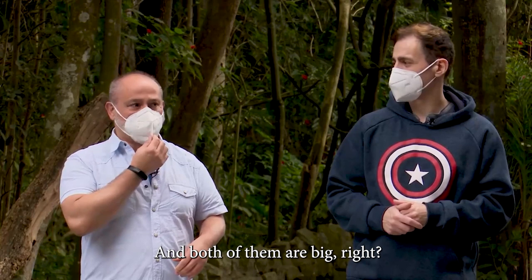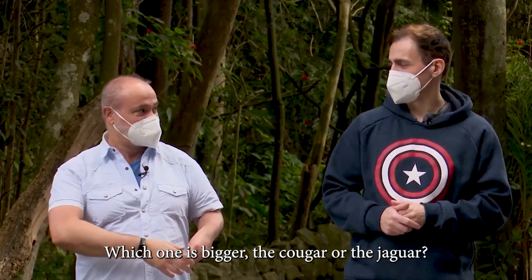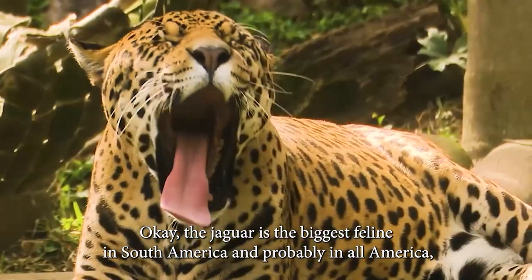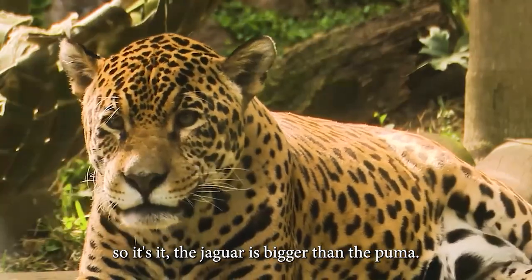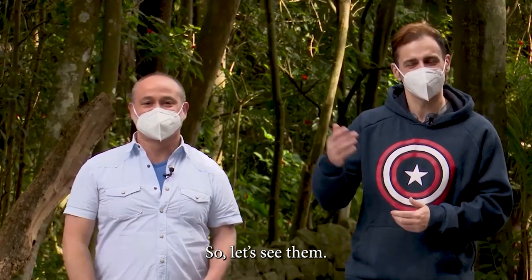And both of them are big, right? Very big cats. Which one is bigger, the cougar or the jaguar? The jaguar is the biggest feline in South America, and probably in all of America. So the jaguar is bigger than the puma. Bigger than the puma. That's it. Very nice.